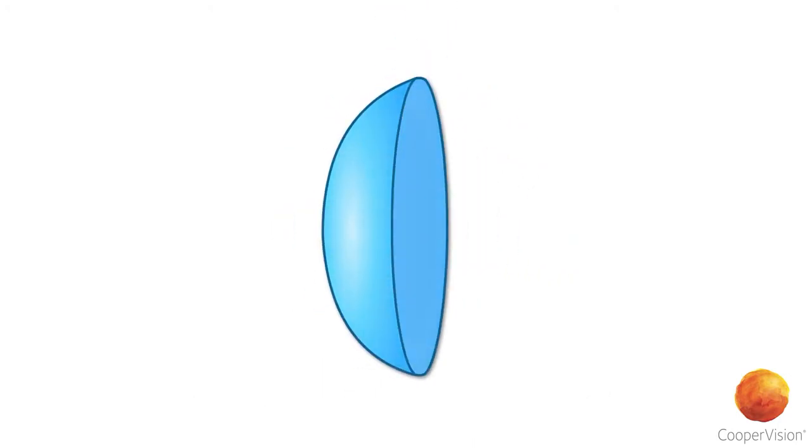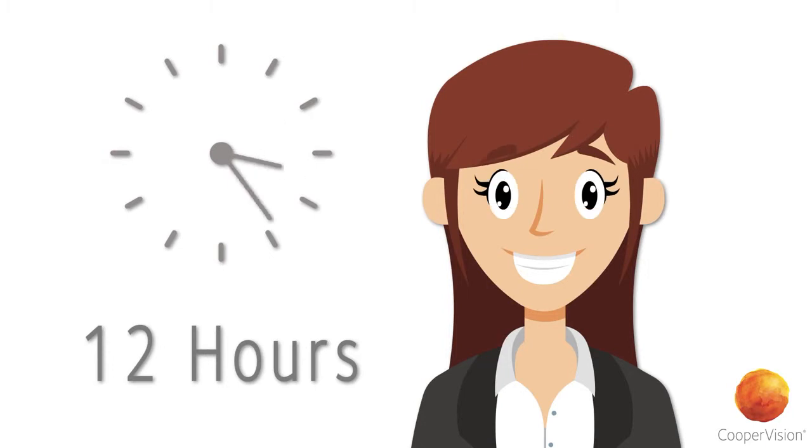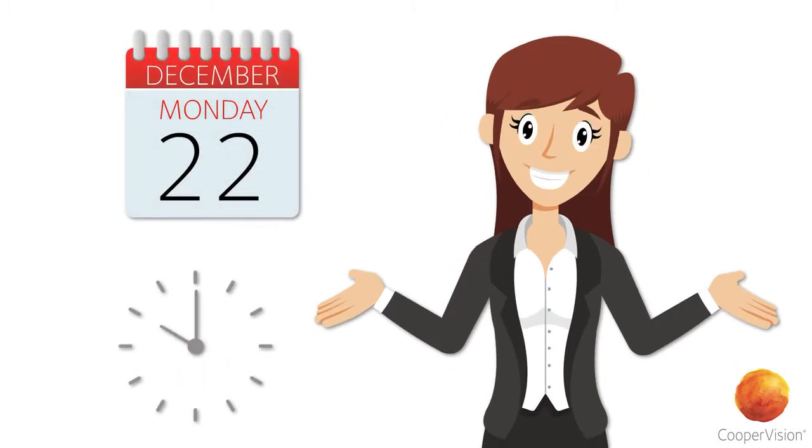With less surface evaporation, this helps our lenses remain hydrated, retaining up to 96% of their original water content, even after 12 hours of wear, which helps them feel moist and comfortable from insertion through the end of your day.